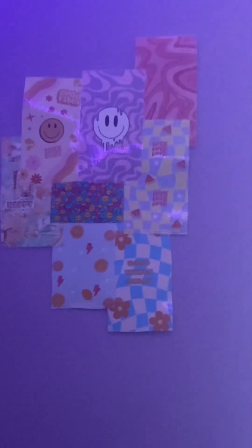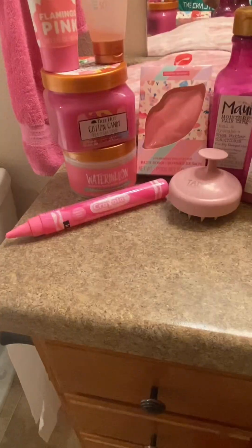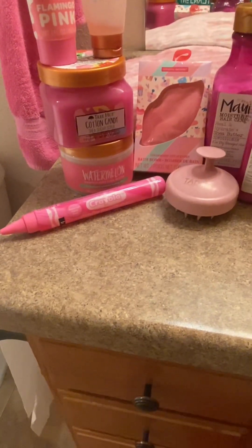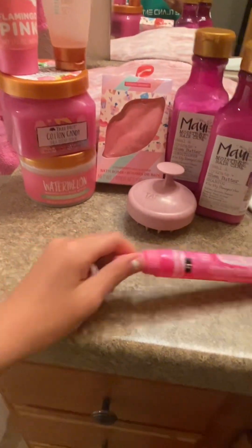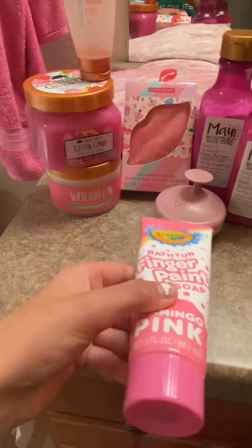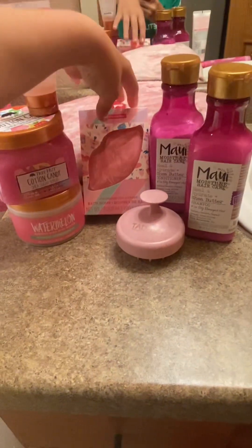Tonight I wanted to do a fun, themed thing — it's going to be a whole pink bath night, just full-on pink. I hope you guys enjoy this. First I want to show you all of the products we'll be using. I have this little pink dye along with this pink dye — these will just make the bath look pink.